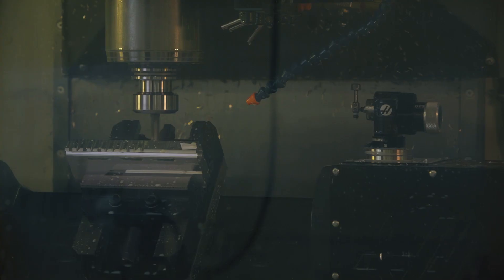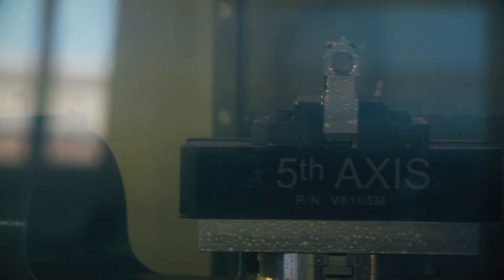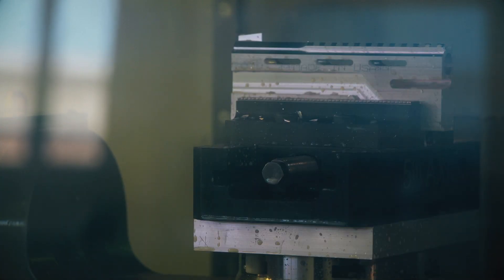Our SkillsUSA results pretty much prove the success of our program. We placed in the top ten in the nation for the last 12 years, and we got Sheridan College's first gold medal in additive manufacturing for SkillsUSA, so it's pretty exciting stuff.